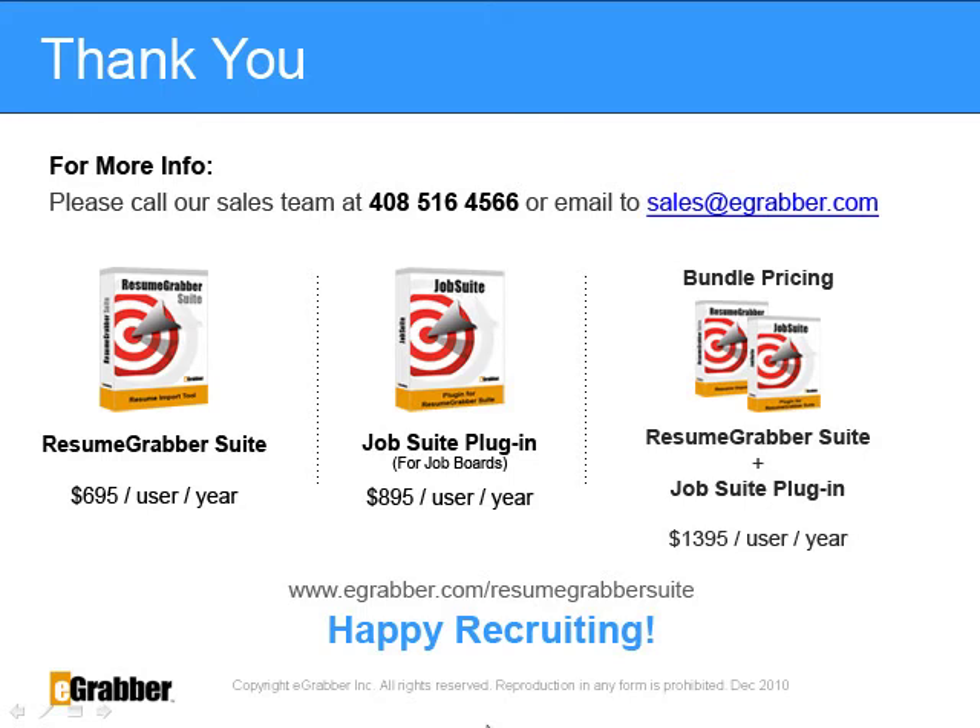It will save you countless hours on internet research. Resume Grabber Suite is priced at $695 per user per year. Resume Grabber Suite also comes with an additional plug-in called Job Suite.